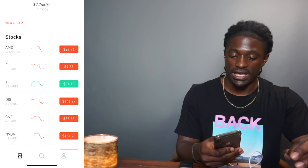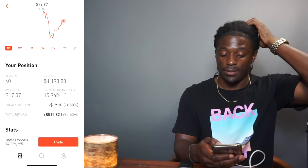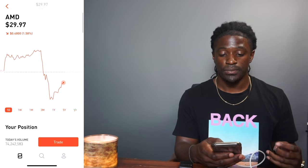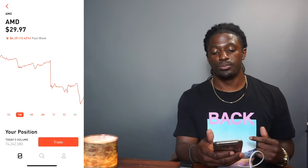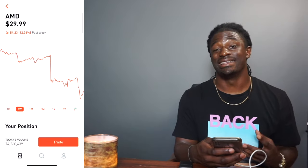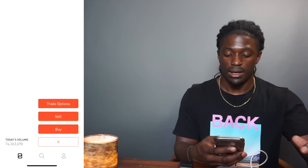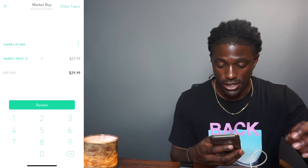Apple did go up. In fact, one of my biggest ones, AMD — I'm up right now 75% on the total return, but since their earnings came out, I'm down 12.4% in the last week. So what I'm going to do is buy the dip. I'm actually going to put in a buy right now — I'm going to buy one AMD share.